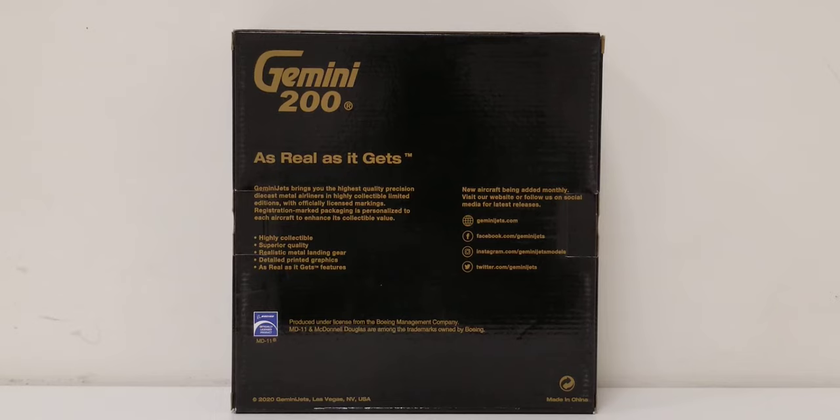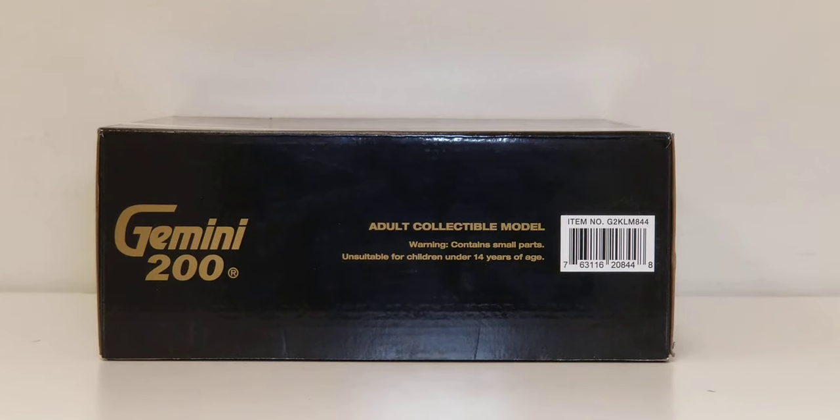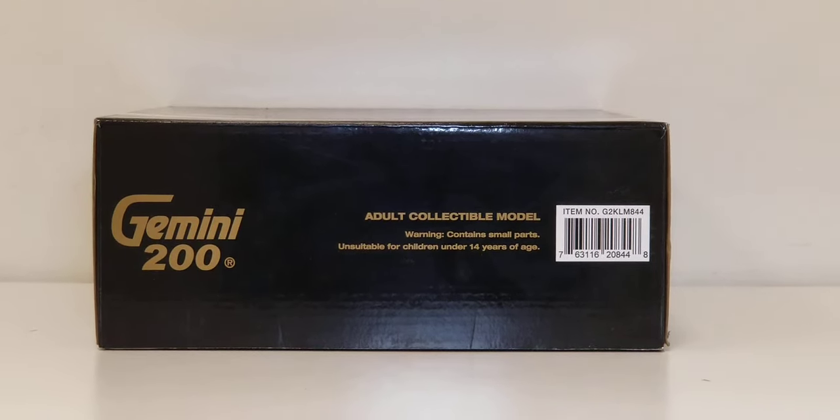On the back of the box you see the engraved gold Gemini 200 decal, more information about Gemini Jets, the Boeing official license product decal, and Gemini Jets' social media page. You can pause and read that if you like. On the top of the box is the engraved gold Gemini 200 decal, the adult collectible model warning information, and the item number.